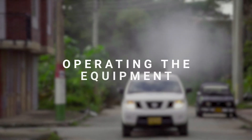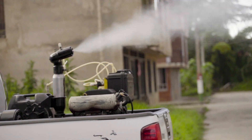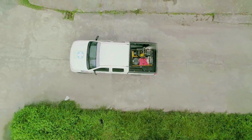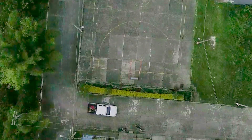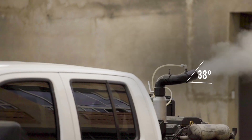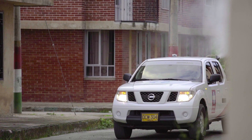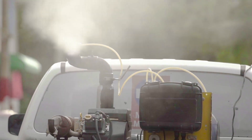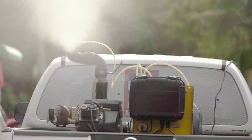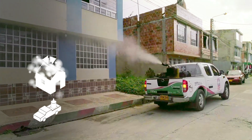Operating the equipment: installed on the pickup truck, the equipment goes through the streets expelling the insecticide through an ultra low volume aerosol generator, upwards and towards the interior of groups of dwellings, open spaces, or empty land. These heavy ultra low volume machines dispense the insecticide in tiny droplets that form a cloud around blocks of dwellings, penetrating each dwelling to eliminate mosquitoes.